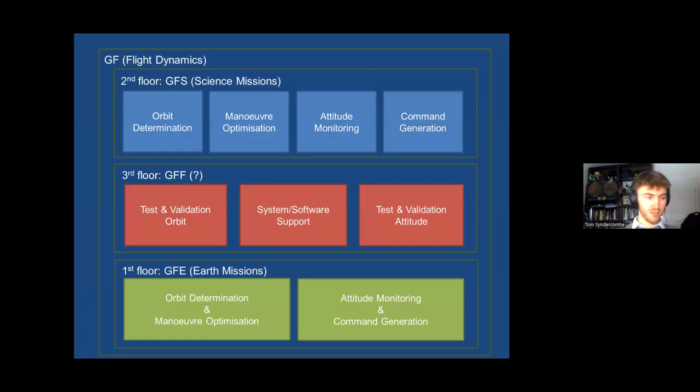Looking at the subdivisions of our teams: on the first floor, GFE Earth observation splits into an orbit determination and maneuver optimization team, and an attitude monitoring and command generation team. On the second floor, because of the many requirements and mission-specific nature, we break it down further: an orbit determination team, a maneuver optimization team, an attitude monitoring team mainly doing telemetry monitoring, and a command generation team.